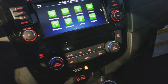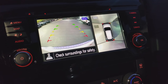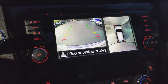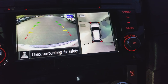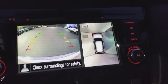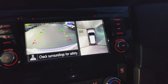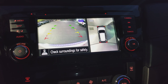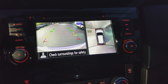Let's talk about the around view monitor. So when you put the vehicle in reverse, the around view monitor pops up. You can see behind you on the left side, and on the right side you've got the front, rear, left side, and right side angles. The MOD in the top left corner — that's moving object detection. It detects movement outside the vehicle, whether it be a person, an animal, or another vehicle. It will alert you with a visual alert and an audible alert.